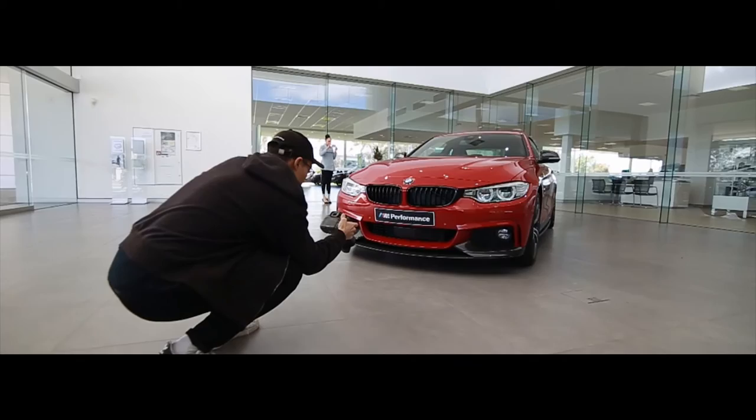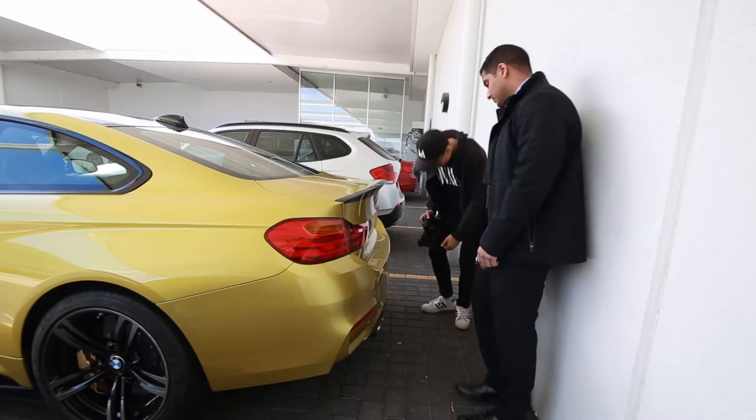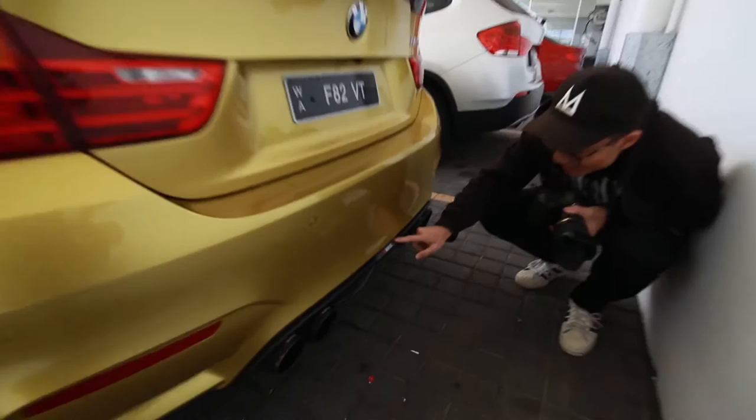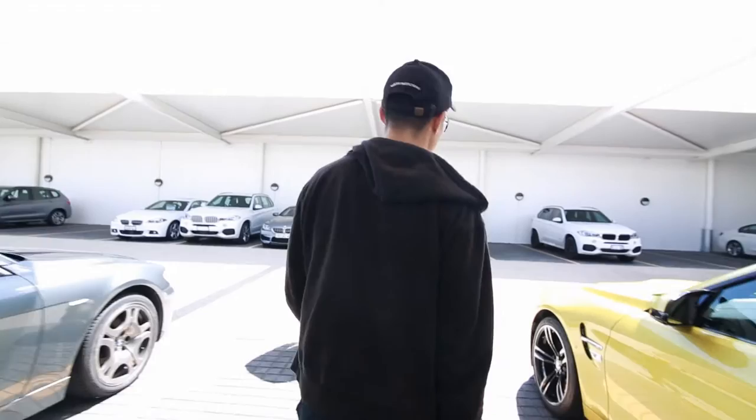That's 15 grand just for that — 15 grand. Yeah, so that's a carbon fiber and aquaphobic diffuser, and then he's had a full aquaphobic... 20,000. The brakes alone because they're ceramic. How did the shoot go? Went really well — that car is so sexy, honestly.